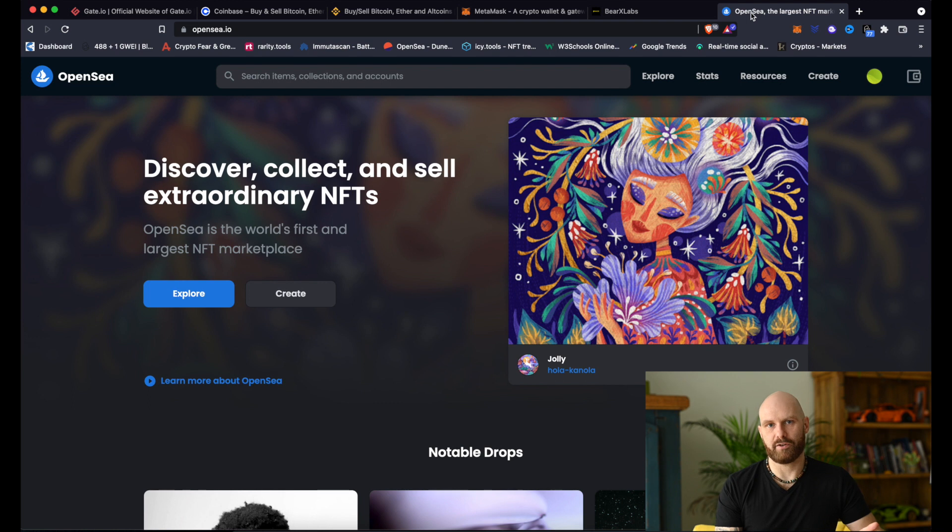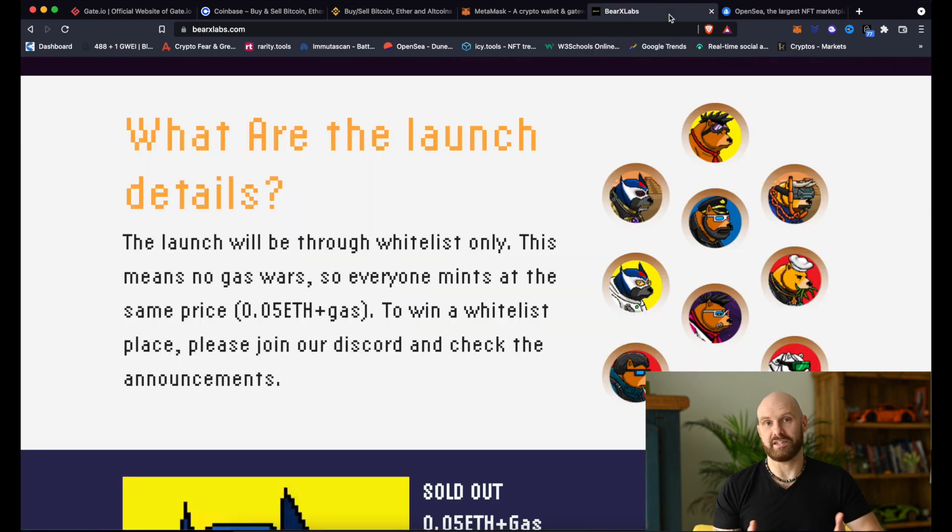If you want to get your first NFT, there are two ways to do it. One is to get it on the secondary market, such as OpenSea, which is a bit like an eBay for NFTs. The other way is to mint it.